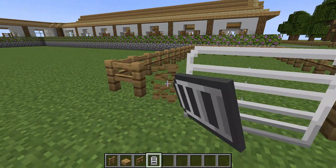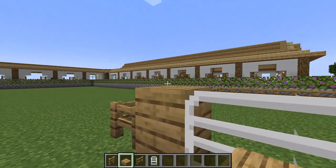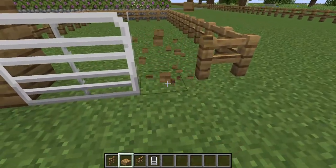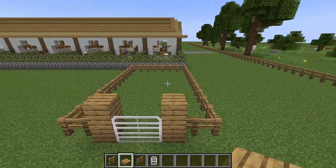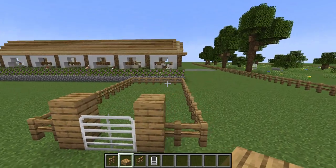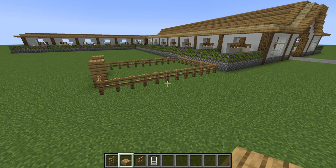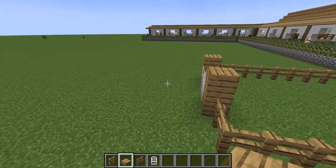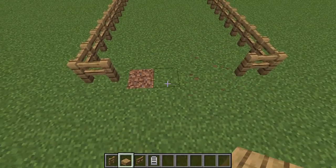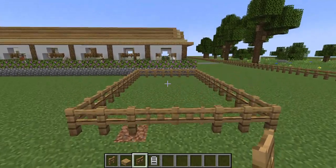We're going to put a gate here. I don't like the way this looks, so we're going to replace it — that way it's not awkward. But at the same time it looks very closed off, so I think I'm just going to use the normal gates. Yeah, that looks a lot better.